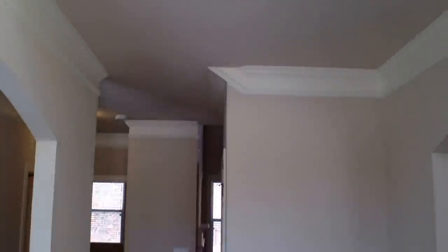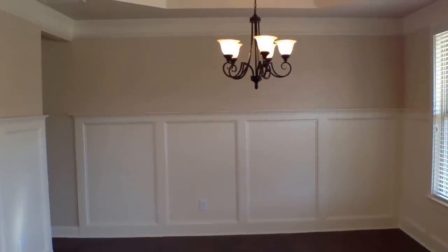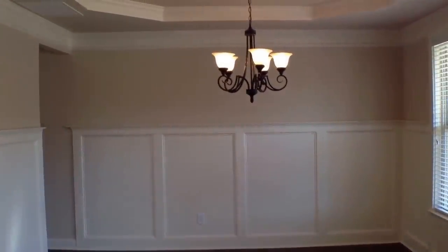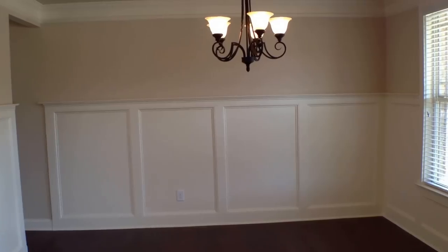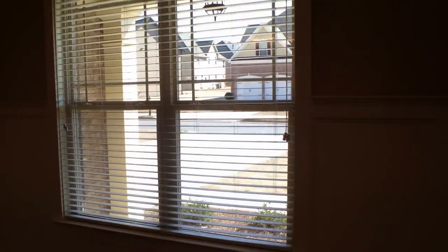Most of the main floor does have hardwood floors. Over on this side, we've got a nice sized formal living room that could be used as an office space as well. Adjacent to that, you'll see we have a nice formal dining room with a tray ceiling, nice wood paneling, and crown moldings.